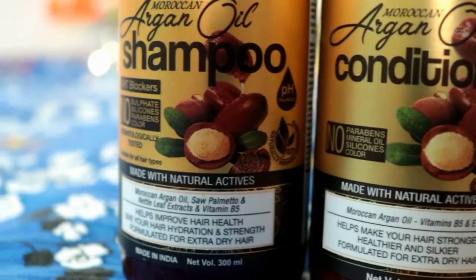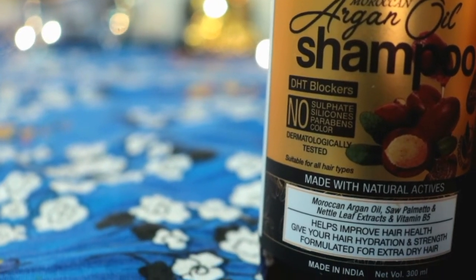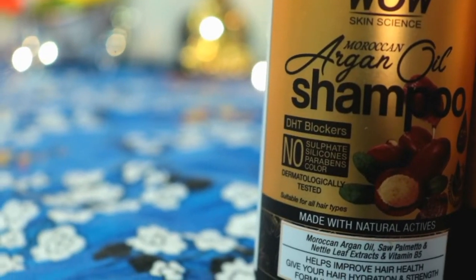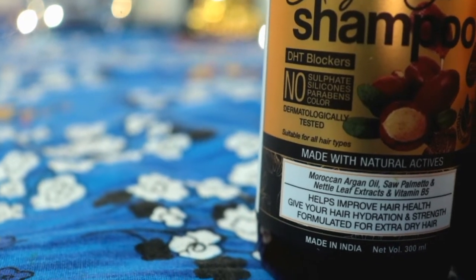This is WOW Skin Science Moroccan Argan Oil hair care range — this is my shampoo and conditioner. This shampoo is a DHT blocker, which means it prevents baldness and controls hair fall. It does not contain harsh and harmful chemicals such as sulphate, silicone, paraben, or colour. It is dermatologically tested and suitable for all hair types.